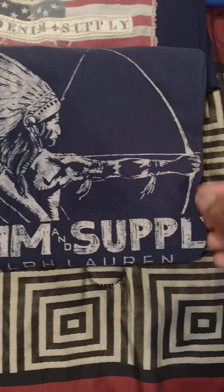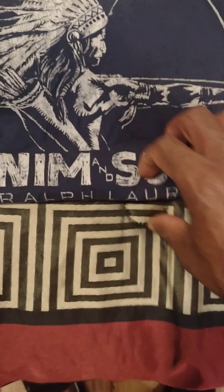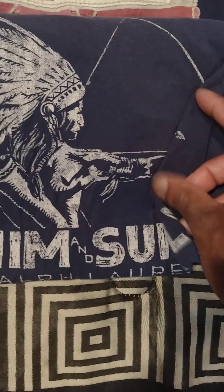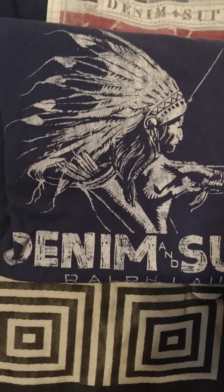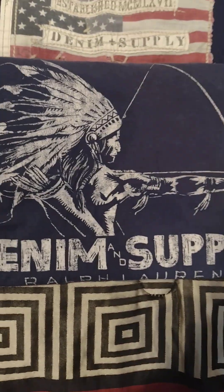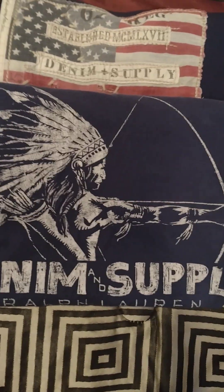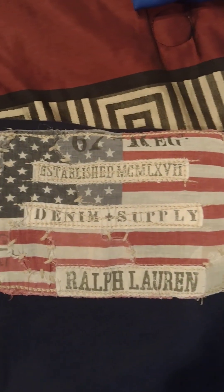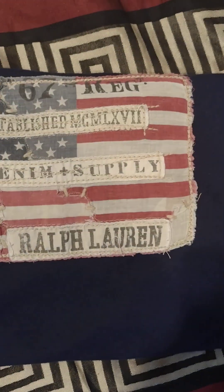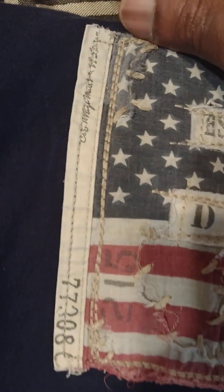Got the archer — denim and supply Ralph Lauren — holding a bow and arrow, probably hunting, about to provide nourishment for the people. And then here's another flag shirt — I didn't leave it out from the flags category, but being as though it's denim and supply I just tossed it with them. Nice embroidery.